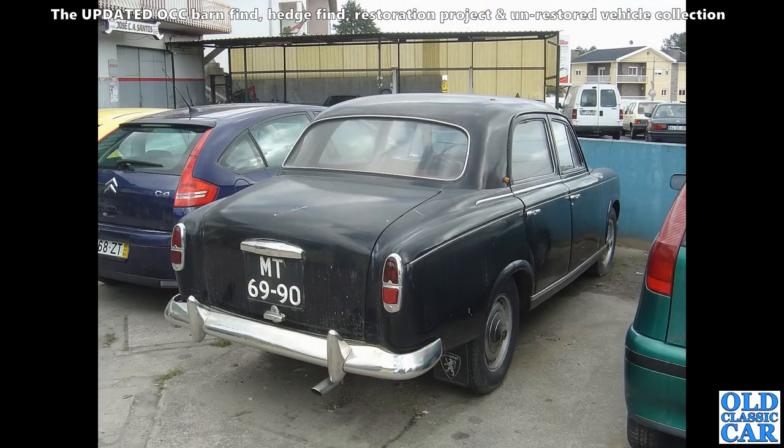Over in Portugal we spotted this — a really nice Peugeot 403 parked outside a garage. There were a few old cars parked outside, but this was one of the nicest, even down to the Peugeot mud flaps on the back. That would just clean up beautifully — that slightly faded paint.